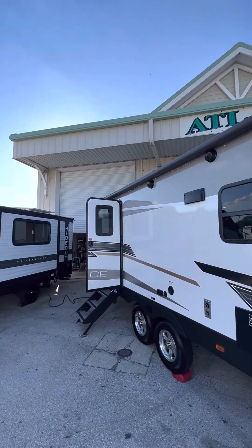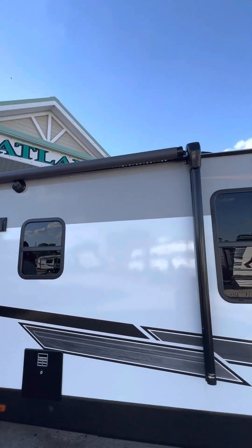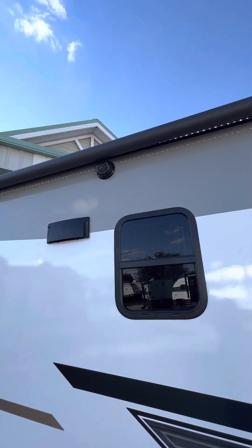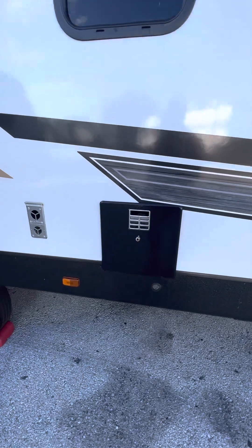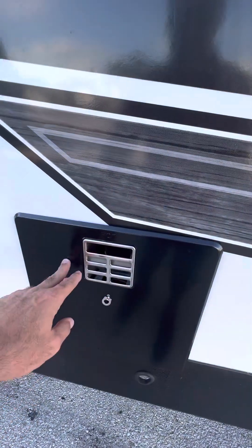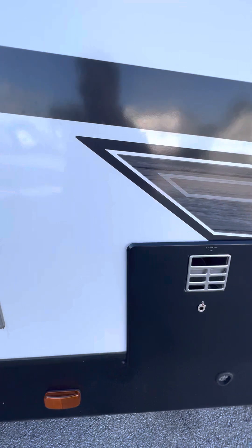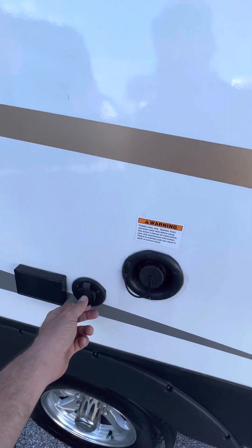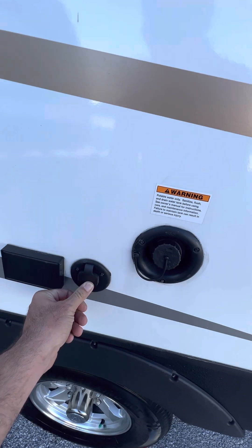Here you have your full-length awning — it goes out, I don't have it out right now, it's a little windy — but you've got your LED lights up underneath. You've got your outdoor speakers right here. You have your water tank, six gallons I do believe, for your potable water.